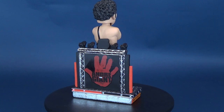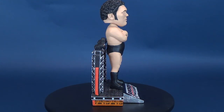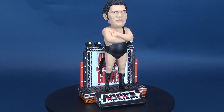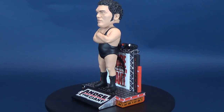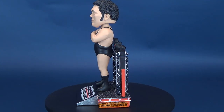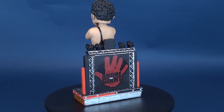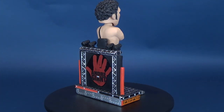I certainly hope that the folks over at FOCO are, down the road, able to release future WWF legends — I'm not going to drop the F — WWF legends like some of the ones I've mentioned. Let me know down below what other WWF legends you'd like to see in bobblehead form. Another cool one would be Million Dollar Man Ted DiBiase.